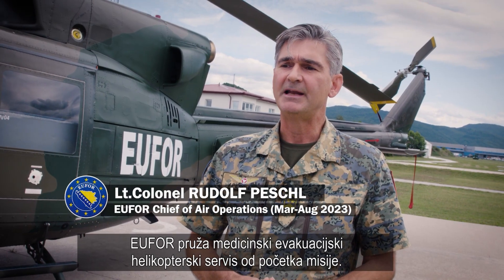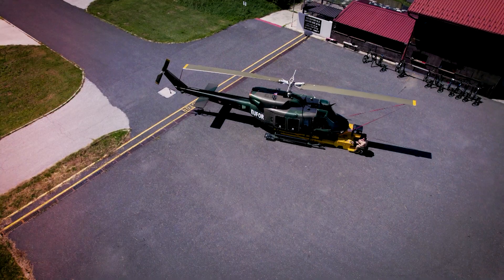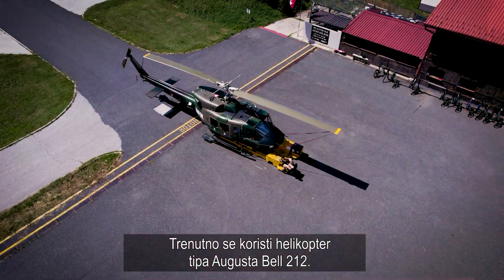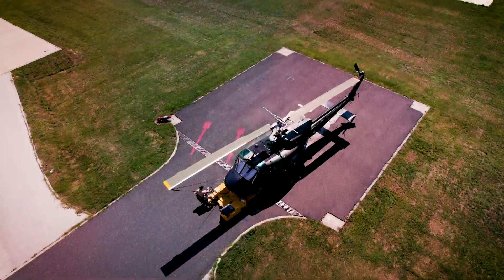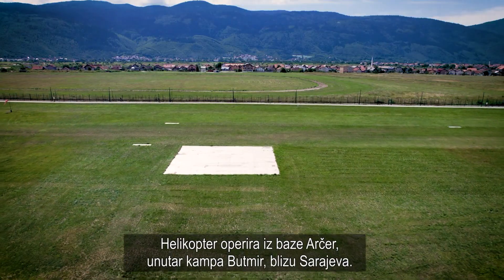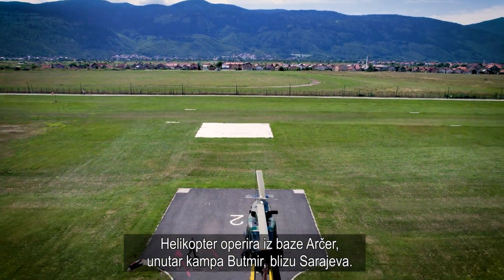UFO has been providing Medevac helicopters since the start of the mission. The type of helicopter which is used right now is the Augusta Bell 212. The helicopter is operated on the airfield at Archer Base, inside Camp Butmir near Sarajevo.